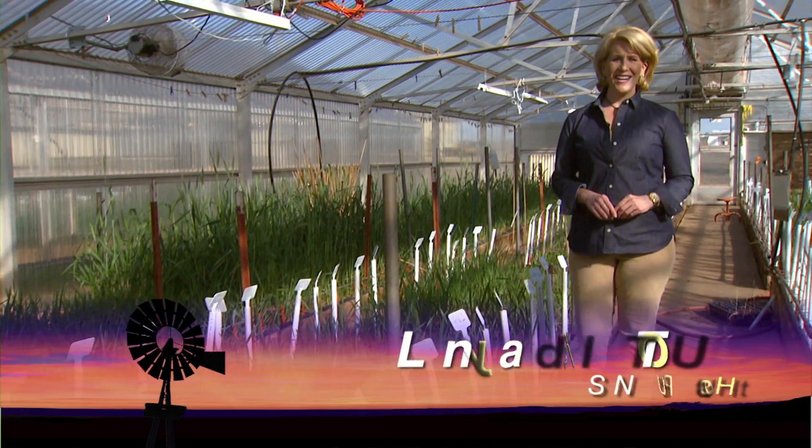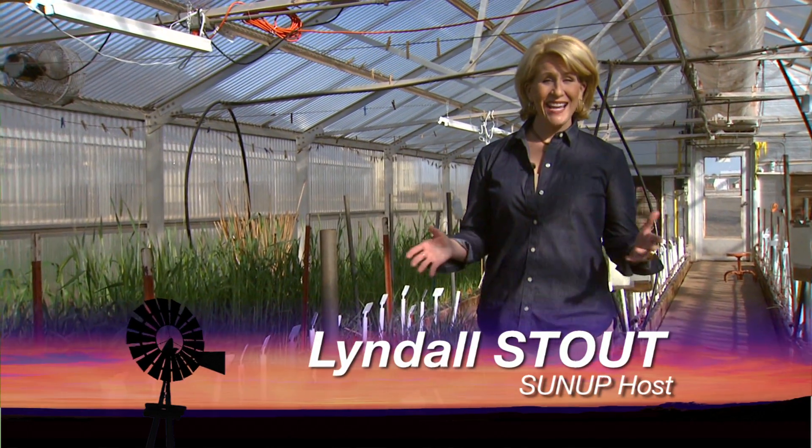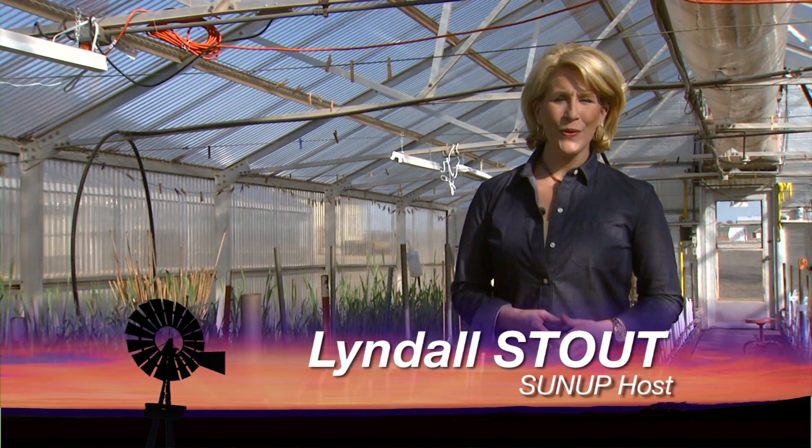Hello everyone, and welcome to SUNUP. I'm Lyndall Stout. Today we're getting an inside look at Oklahoma State University's wheat breeding program. We begin inside the milling lab with SUNUP's Austin Moore.